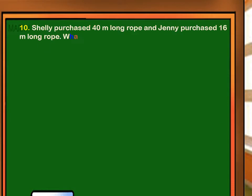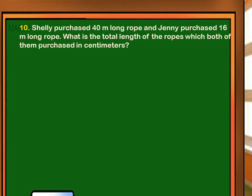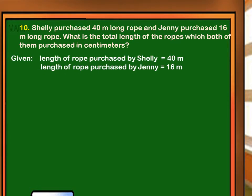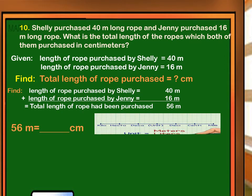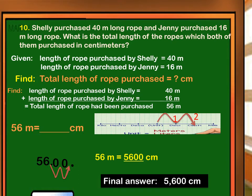Shelly purchased a 40 meter long rope and Jenny purchased a 16 meter long rope. What is the total length of the ropes which both of them purchased in centimeters? Given: length of rope purchased by Shelly was 40 meters, length of rope purchased by Jenny was 16 meters. Find the total length of rope purchased in centimeters. Let's add first: 40 meters plus 16 meters. Total length of rope purchased was 56 meters. Then convert 56 meters to centimeters. There are two steps going to the right from meter to centimeter, so we shift the decimal point two places to the right. 56 meters equals 5,600 centimeters. Final answer: 5,600 centimeters — the total length of rope which both of them purchased.